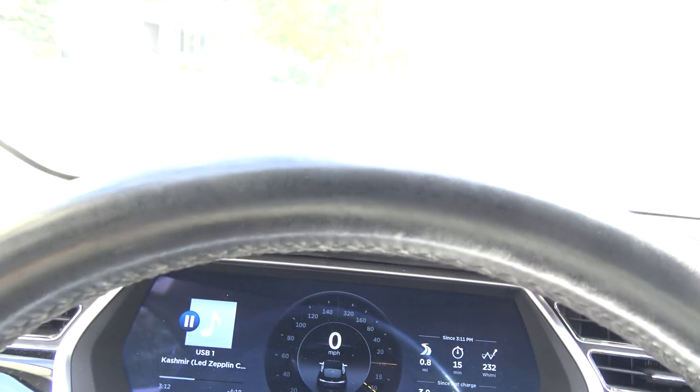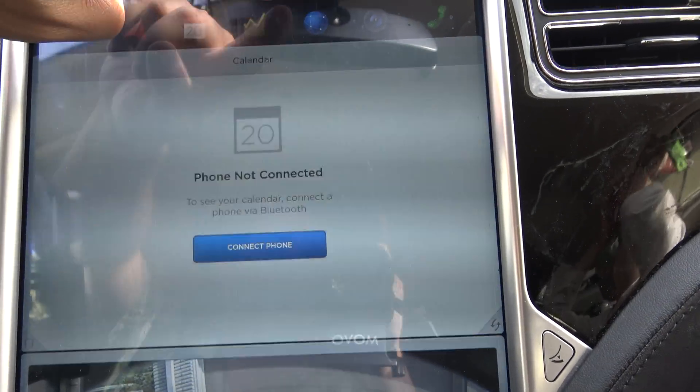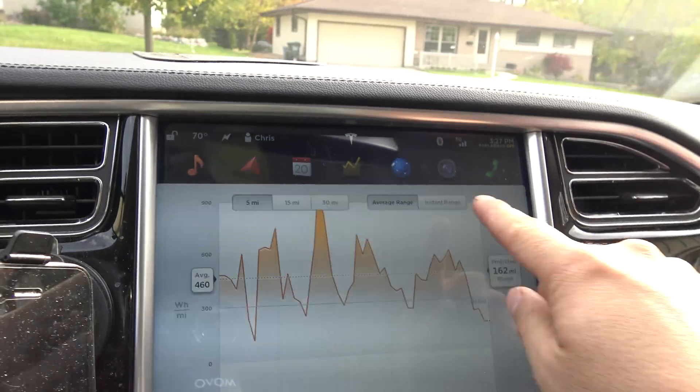Bad contrast. Just look – it's all just flat white. Plus look at the buttons. Can you see those very well? I sure can't, and I'm sitting right in front of them.